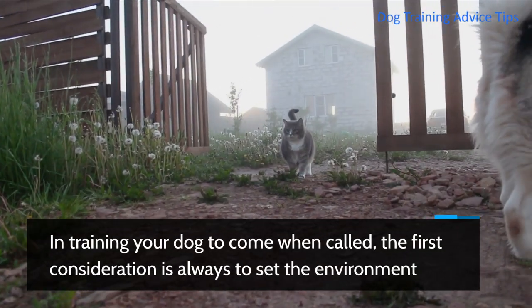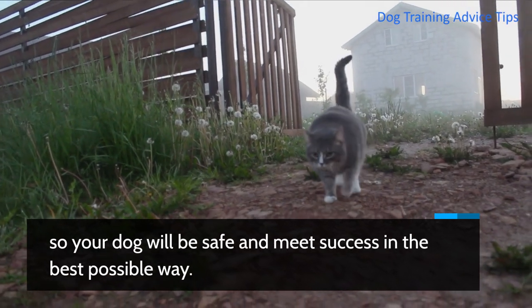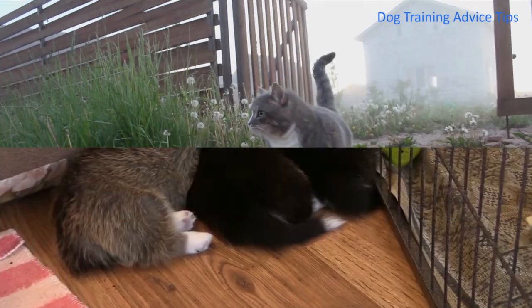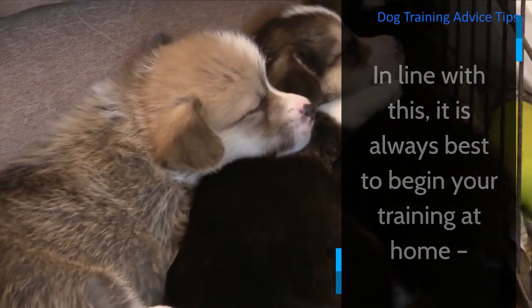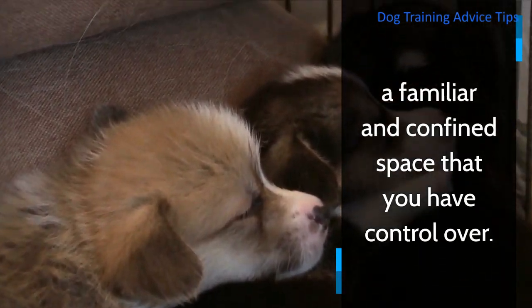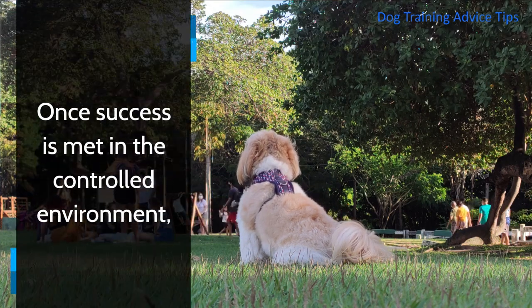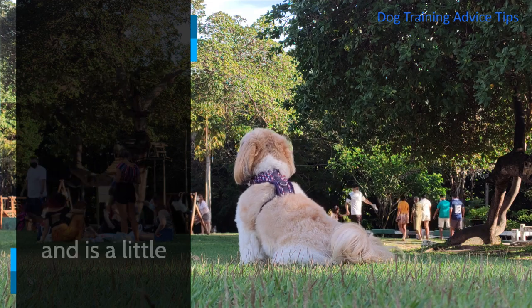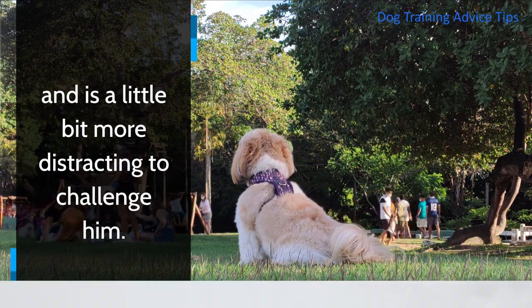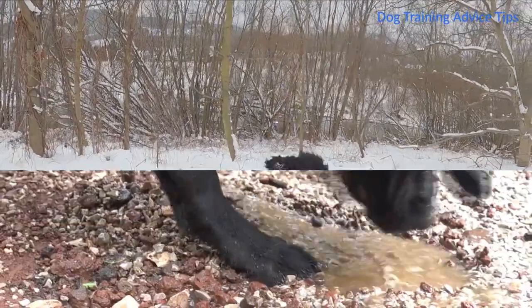In training your dog to come when called, the first consideration is always to set the environment so your dog will be safe and meet success in the best possible way. It is always best to begin your training at home, a familiar and confined space that you have control over. Once success is met in the controlled environment, you can then move on to a new place that is still familiar to your pooch and is a little bit more distracting to challenge him. Every time you achieve success in a new place, take it one level higher.